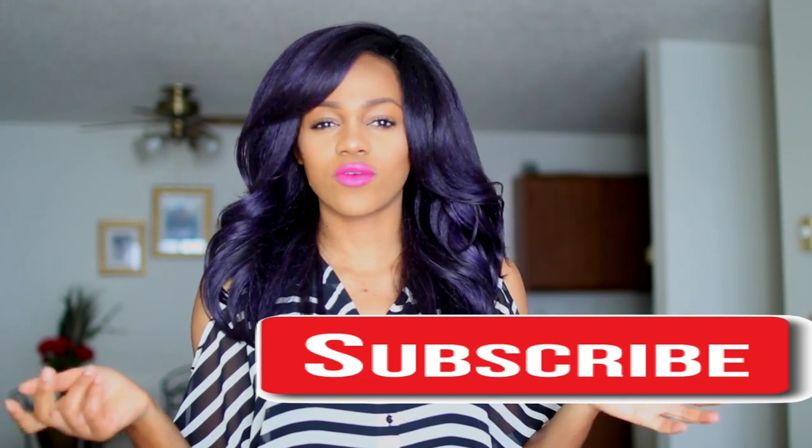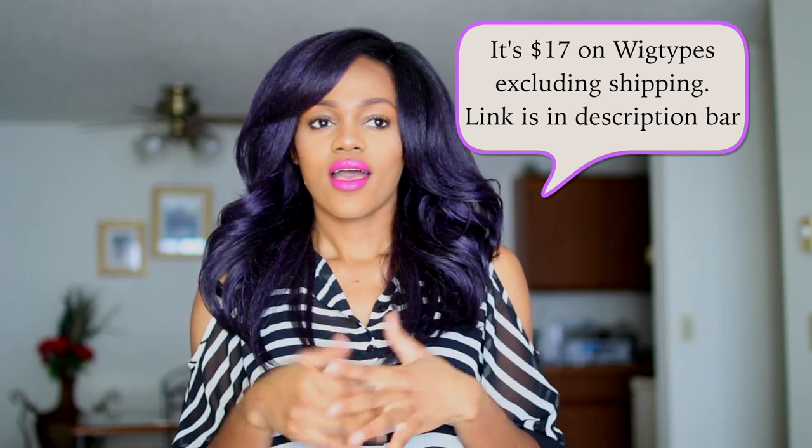I got this wig last week from my local beauty supply store. If you live in Fargo Moorhead, I got this from PK's Beauty Supply Store and it was twenty-three ninety-nine.